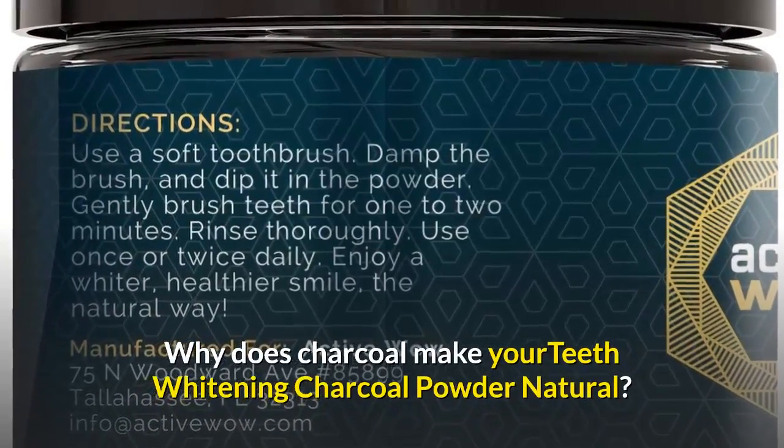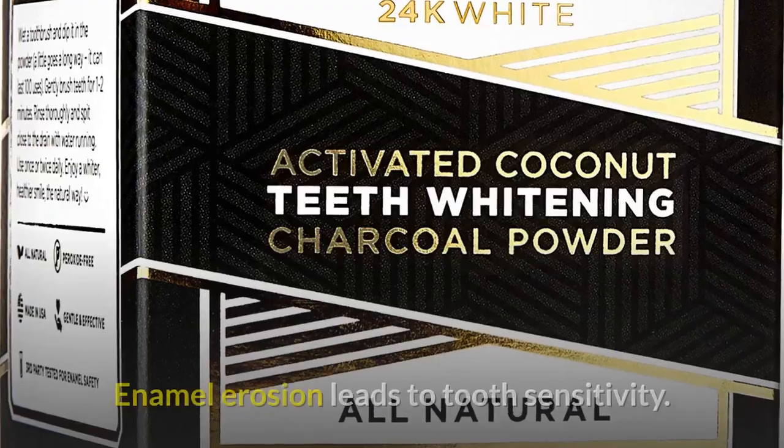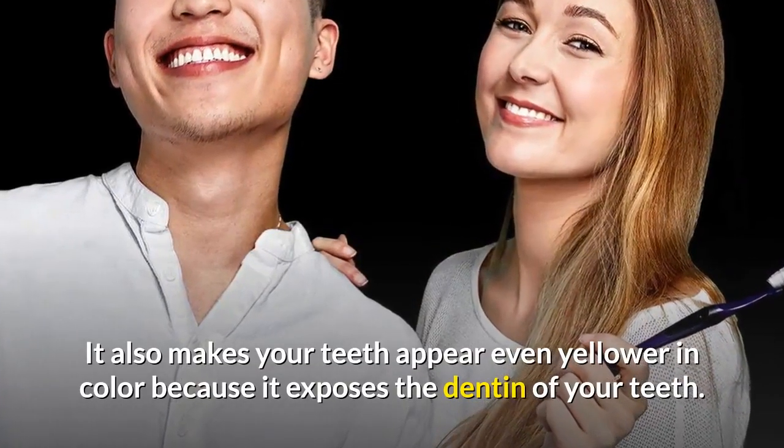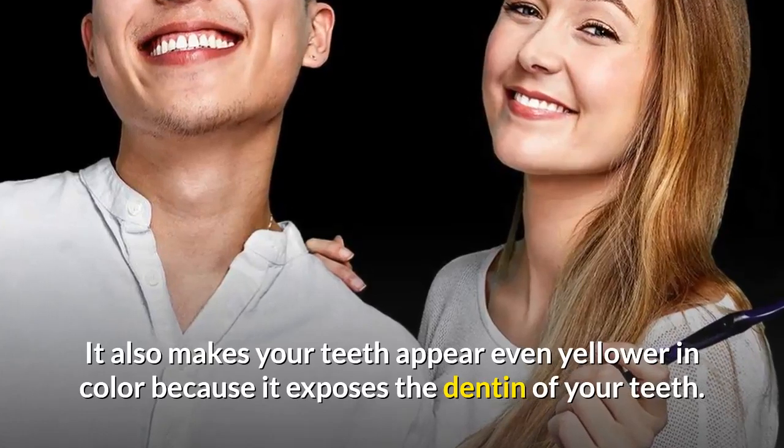Why does charcoal make your teeth whiter? Charcoal powder is marketed as natural, but enamel erosion leads to tooth sensitivity. It also makes your teeth appear even yellower in color because it exposes the dentin of your teeth.